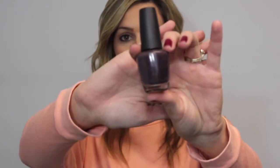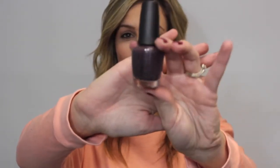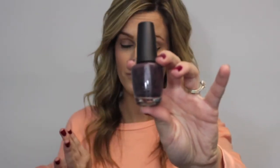The next color I got was OPI and this is called I Break for Manicures and this was only $4 at Target. I don't know why, but it was in the dollar section for half off. This was what I was wearing in my favorite lipsticks video and a lot of you guys wanted to know what was on my nails and it was this. It's like the most gorgeous creamy opaque color.